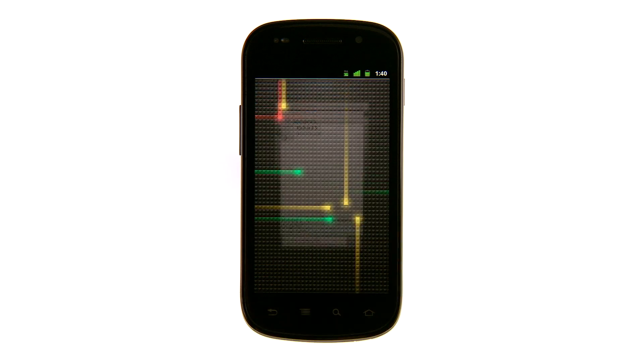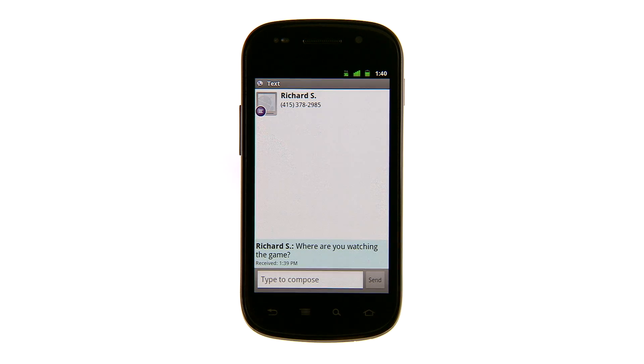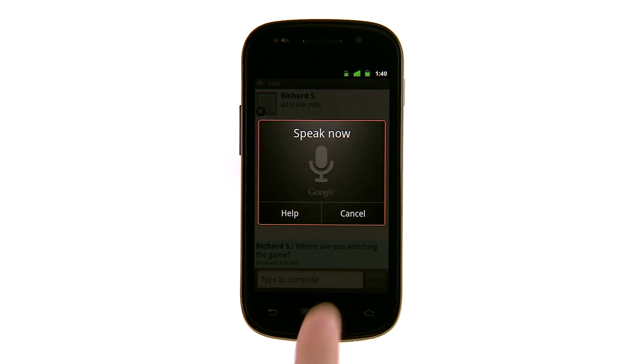You can also touch and hold the Search and Home soft keys to perform actions quickly. Let's touch and hold Search to find a place to watch the game. This brings up the Voice Search screen. San Francisco Bars.